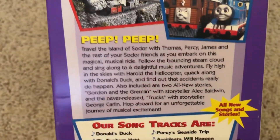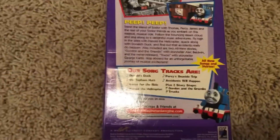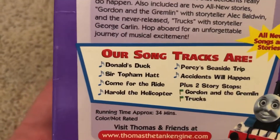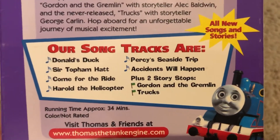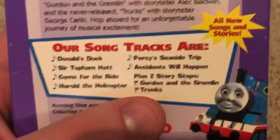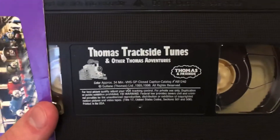The blurb says 'All new songs and stories' — well, one of the stories was new, which we'll talk about in my reviewing thoughts. There's Thomas, and we have the Anchor Bay logo. The song tracks are: Donald's Duck, Scarecrow Hat, Come for the Ride, Harold the Helicopter, Hersey Seaside Trip, and Accidents Will Happen, plus two story episodes: Gordon the Gremlin narrated by Alec Baldwin, and Trucks narrated by George Carlin — which in the US is supposed to be called Rusty Helps Peter Sam.